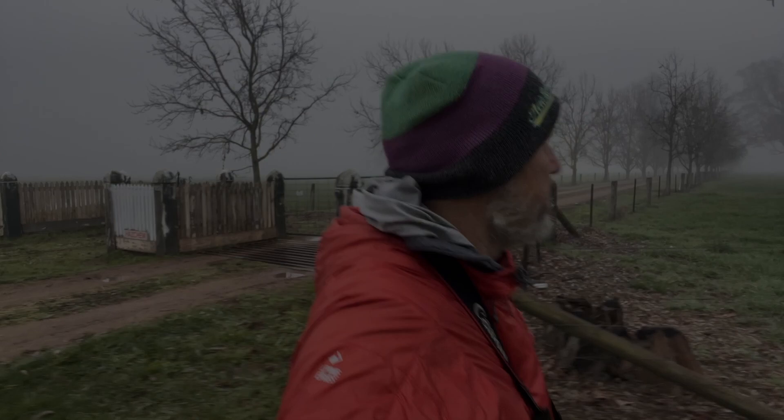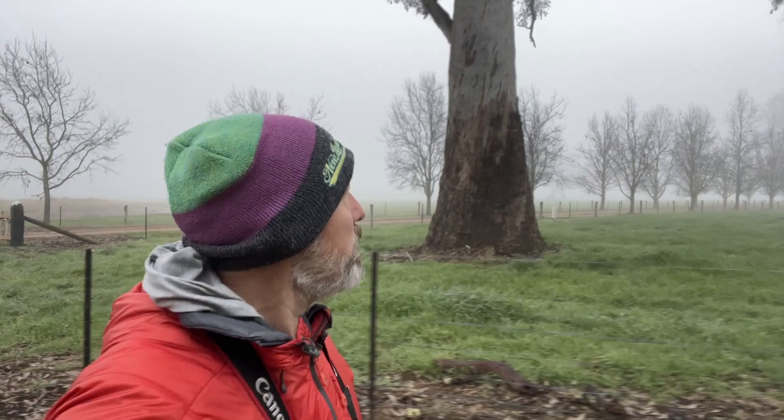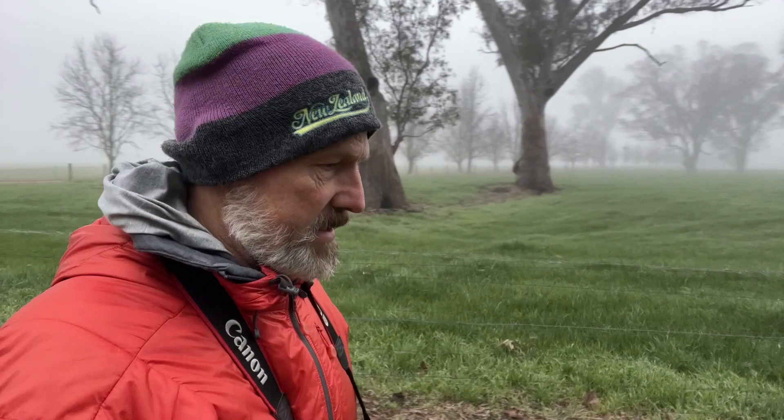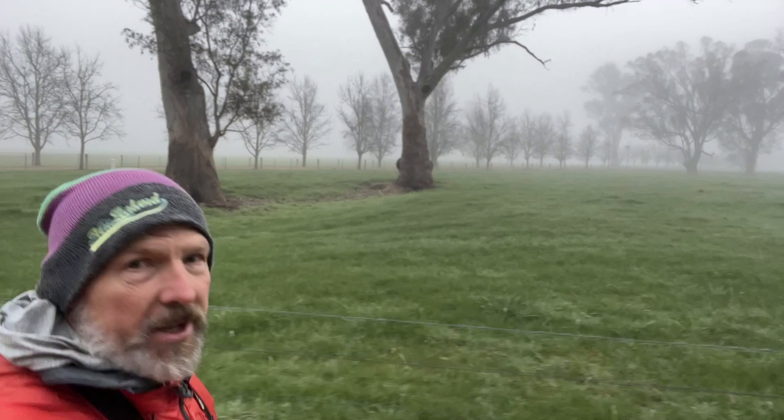Such a beautiful setting out here. That mist is just amplifying — have a look at it — and the trees are just so wonderful. Have a look at that scene out there. I just love mist and misty mornings. It's so nice, and it's fleeting — doesn't stay around for too long.